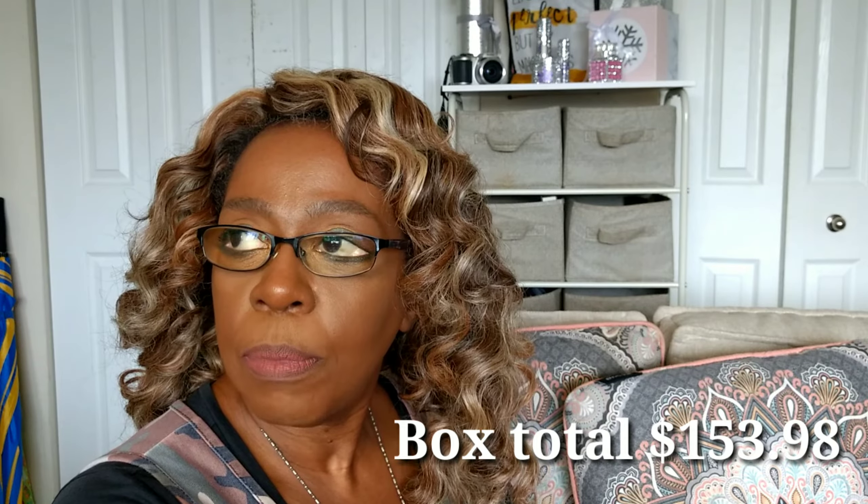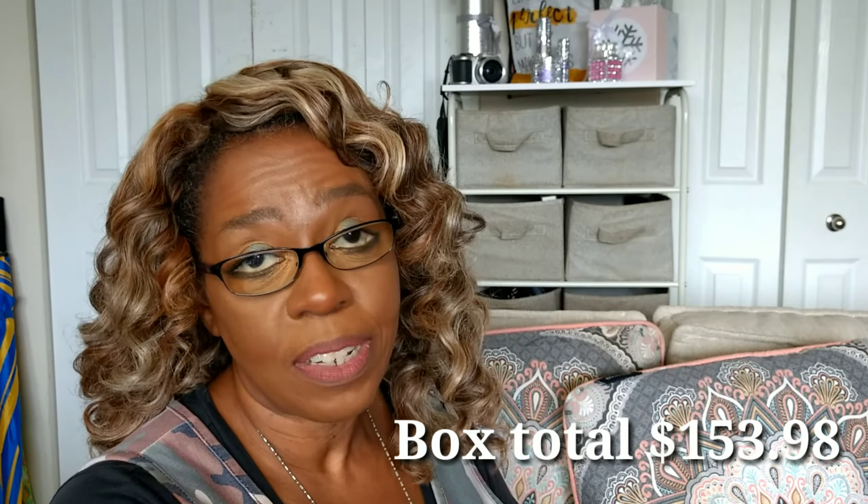That is it for my January Ipsy Glam Bag Plus. For those of you who are not familiar with Ipsy, I will leave all the information down below. This subscription is $25 and contains all full-size products — I believe the value is supposed to be at least $125. Also, don't forget, we still have our January giveaway going on, and it will end on Friday, Valentine's Day.